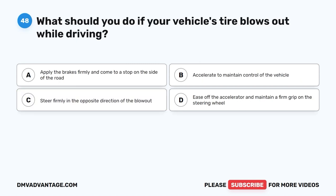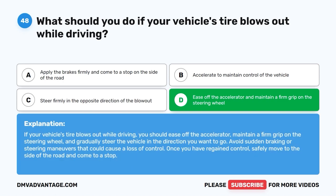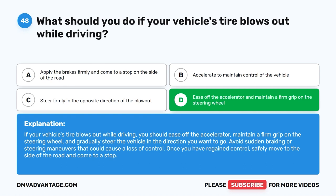Question 48. What should you do if your vehicle's tire blows out while driving? A. Apply the brakes firmly and come to a stop on the side of the road. B. Accelerate to maintain control of the vehicle. C. Steer firmly in the opposite direction of the blowout. D. Ease off the accelerator and maintain a firm grip on the steering wheel. The correct answer is D. If your vehicle's tire blows out while driving, you should ease off the accelerator, maintain a firm grip on the steering wheel, and gradually steer the vehicle in the direction you want to go. Avoid sudden braking or steering maneuvers that could cause a loss of control. Once you have regained control, safely move to the side of the road and come to a stop.